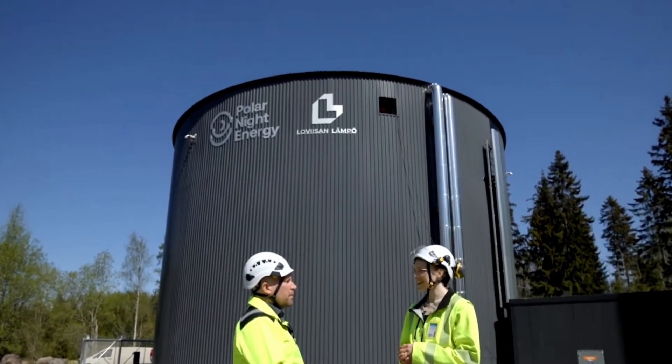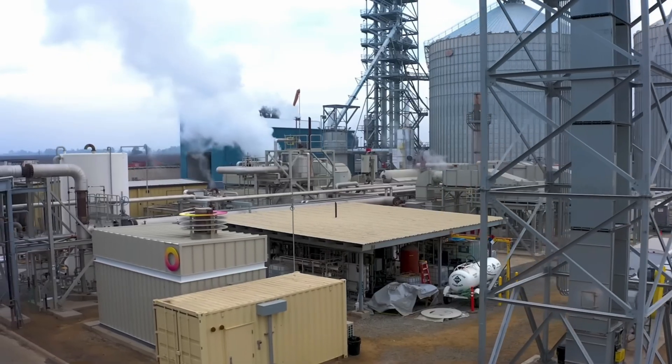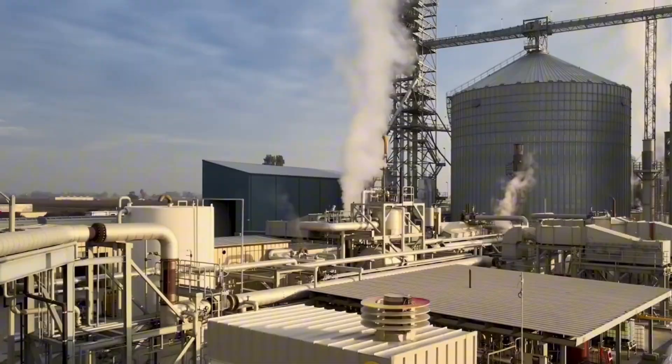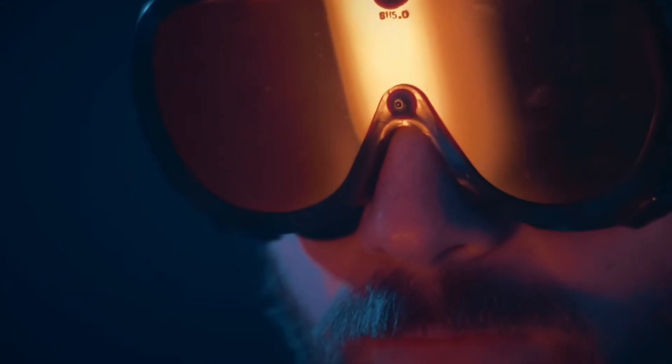The technology is not yet used for electricity production, but that could change in the future. An efficient steam generator would be enough, and sand would turn into a reservoir capable of providing not only heat but also electricity.